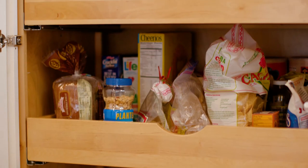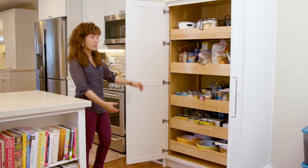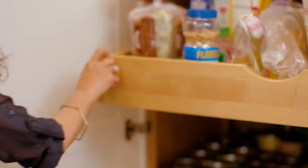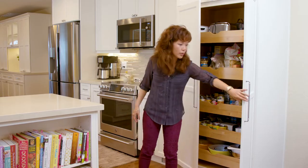We have five rollout trays in the pantry. As you can see, a lot of storage options there. What's great about this is they can adjust it over time to customize it. A couple of years from now they can adjust the shelf and really get easy access to it.